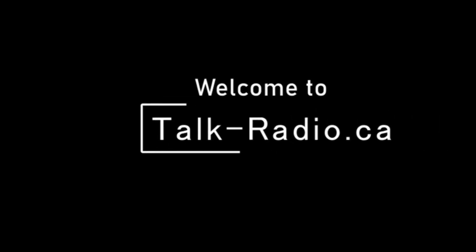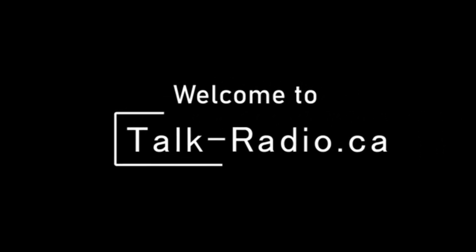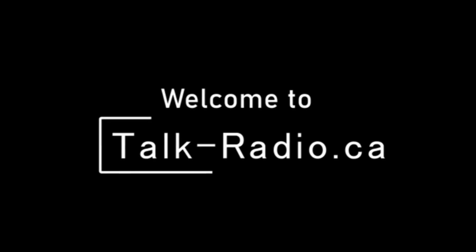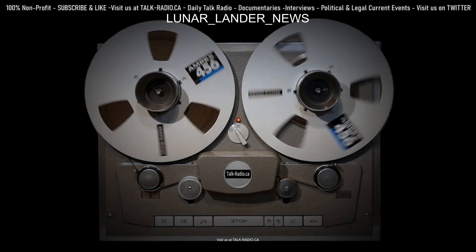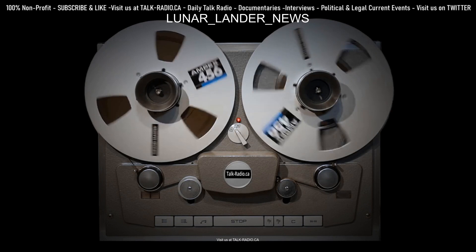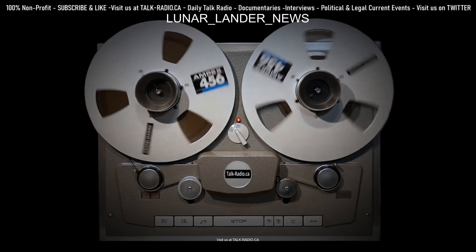Did you hear about the Vulcan rocket booster? United Launch Alliance hoisted it for the Certification 1 mission at Cape Canaveral last October. NASA and Astrobotic are really hoping for a win with the Peregrine Lunar Lander. It's the first mission under NASA's Commercial Lunar Payload Services.